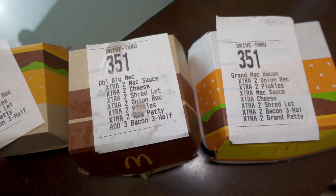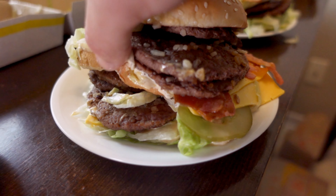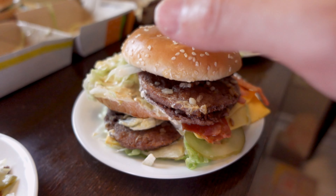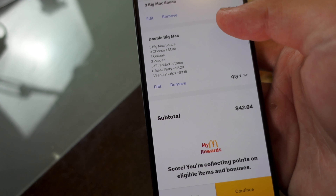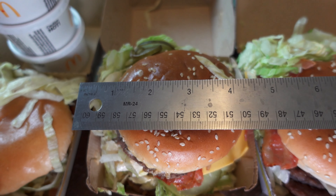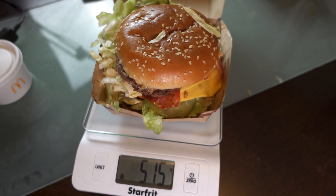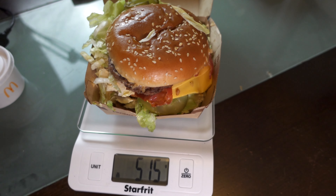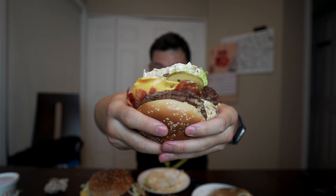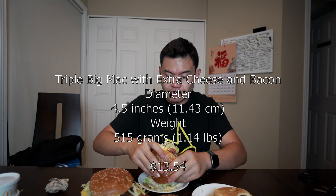Then we have the double Big Mac. I upped everything to the max — extra two patties, which is six meat patties — and then we have three bacon strips with this, which is $3 and 15 cents. With the extra on the sides, I would say that it is about four and a half inches and 515 grams. This is going to be really difficult to eat because it's so messy. Holy cripes. Here we go. That's so saucy.